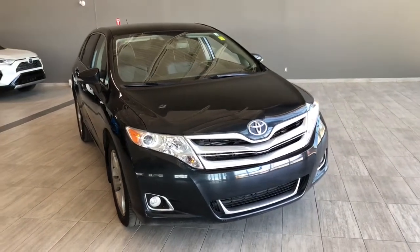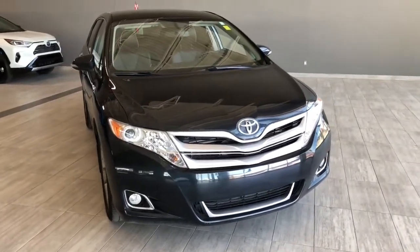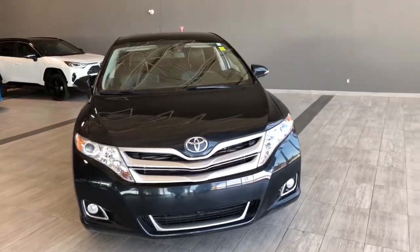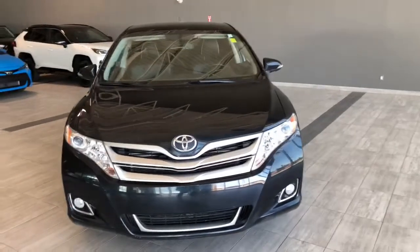This is a 5-passenger SUV in black driving on 20-inch wheels. Some of the great exterior features on this Venza include fog lights, turn signals on the side mirrors, a power liftgate, and a backup camera.